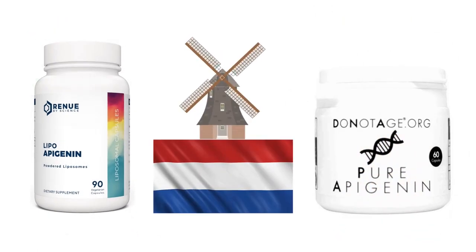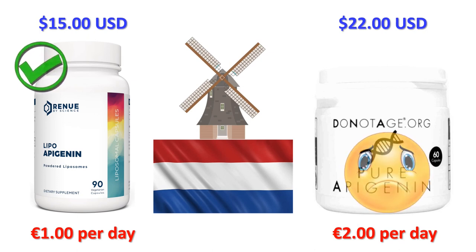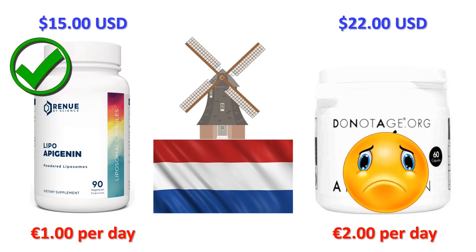Moving on, let's head to the Netherlands and to Rotterdam with the postcode 3067. Renew by Science shipping to the Netherlands using the USPS international shipping service is $15 US, around 14 euros 70. DoNotAge.org shipping to the Netherlands is $22, around 21 euros 50. Including shipping, Renew by Science will cost you around 1 euro per day and DoNotAge.org around 2 euros a day — so Renew by Science is around 1 euro a day cheaper, a saving of around 30 euros per month.